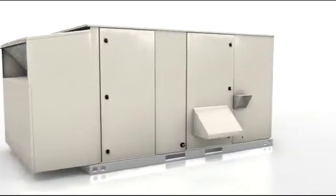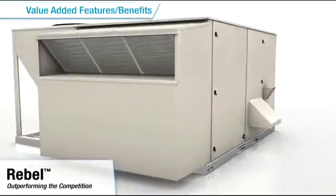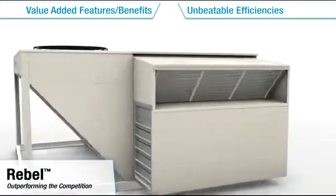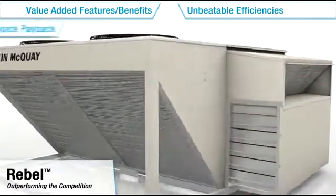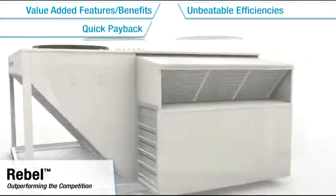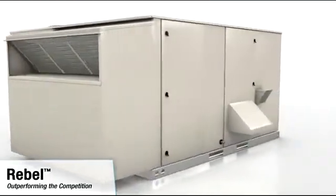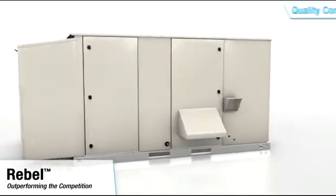Rebel units are constructed with value-added features and benefits to outperform all competitors with unbeatable efficiencies that often provide payback in as little as two years. Rebel's innovative design is a testament of Daikin McQuay's commitment toward providing the efficiency, quality, reliability, and serviceability that you expect from the world's leading HVAC manufacturer.